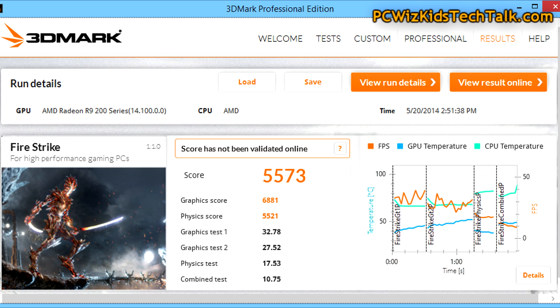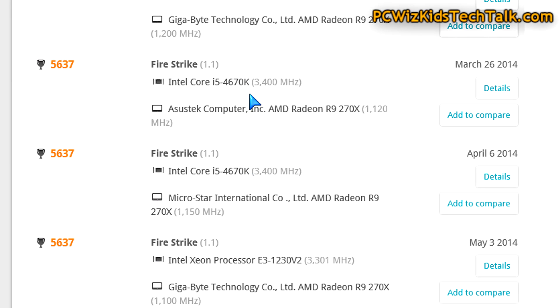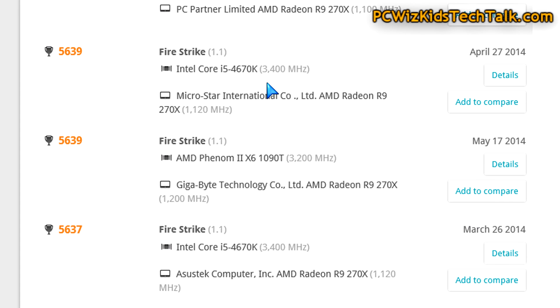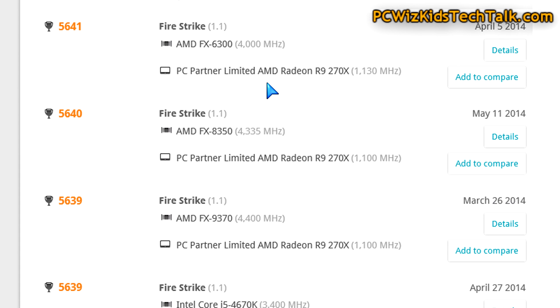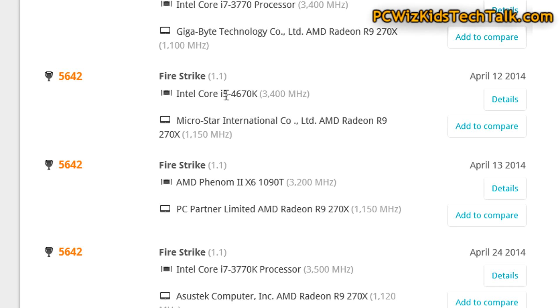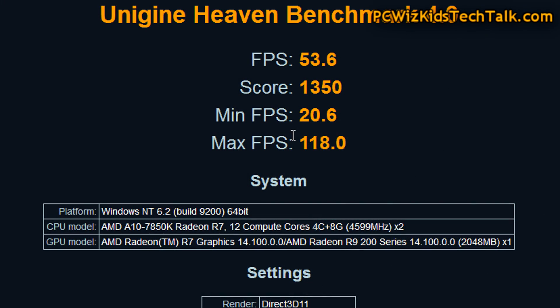The 3DMark Firestrike score of 5573 — comparing that online with other machines running the same GPU, you can see it comes close to different processor types. The Intel i5-4670K is there on that list along with a couple of others from AMD. It comes pretty close because I overclocked it to 4.6 gigahertz. At default it wouldn't be this competitive, but it seems to rival the Intel Core i5-4670K.